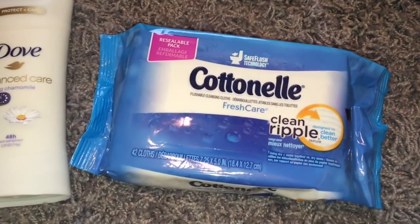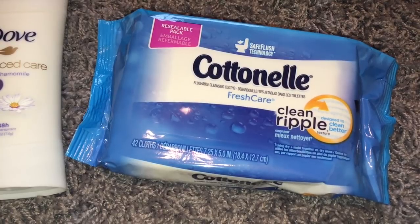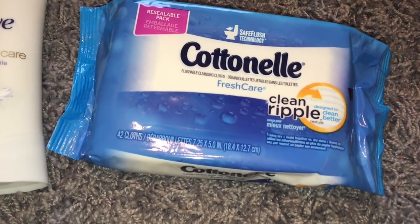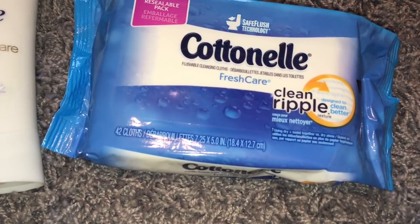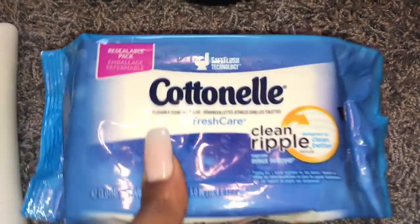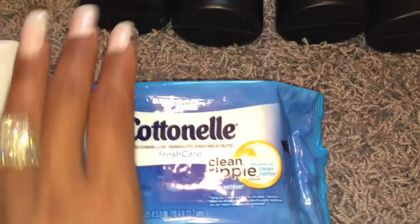Next up, the Cottonelle wipes. They are priced at $1.97. I used the $0.50 off one coupon and the Ibotta rebate was $0.50. We like these, so we just bought them. Payton really likes them, by the way.